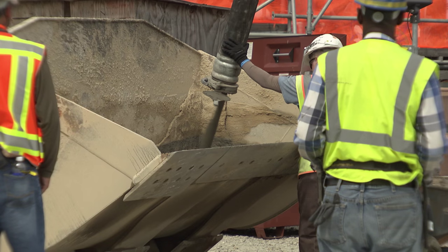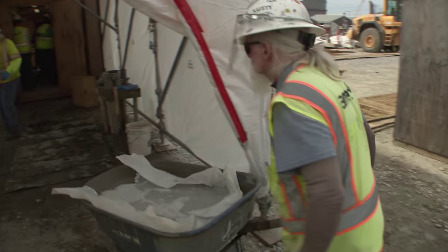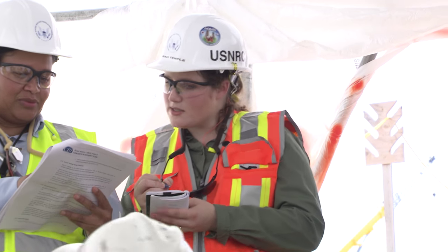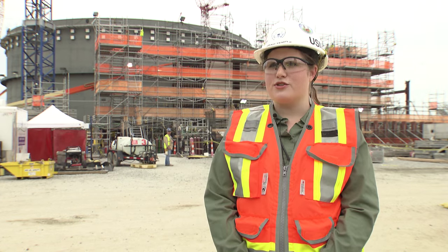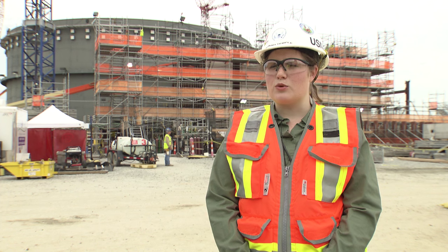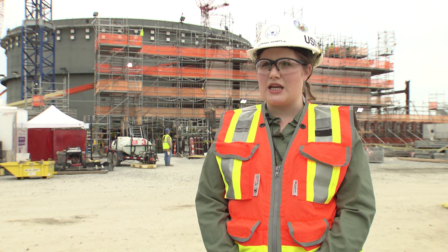Today, they're pouring concrete for the Unit 4 Containment Vessel Bottom Head base mat. They are placing approximately 4,000 cubic yards of concrete over a 30-hour period. My responsibility is to oversee those activities to ensure that they are placing the concrete per the procedures and in line with the design of the building. I am very proud to represent the United States government. It's one of the largest construction projects in the country, and it's very rewarding to get to see a big project like this constructed from the ground up from beginning to end.